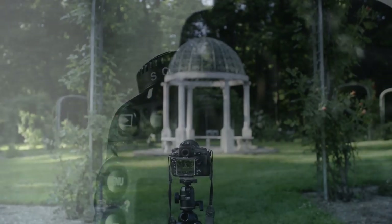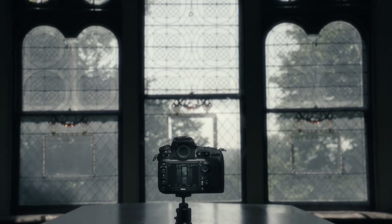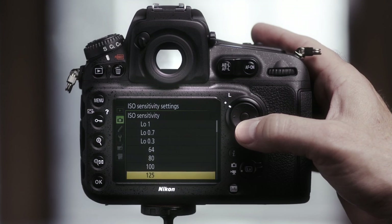You can see some of that incredible versatility when it comes to the D810's ability to adjust to your scene's light. Personally, I take pictures in different lighting conditions all the time, and the D810 has a wide ISO range from ISO 64 to ISO 12800.